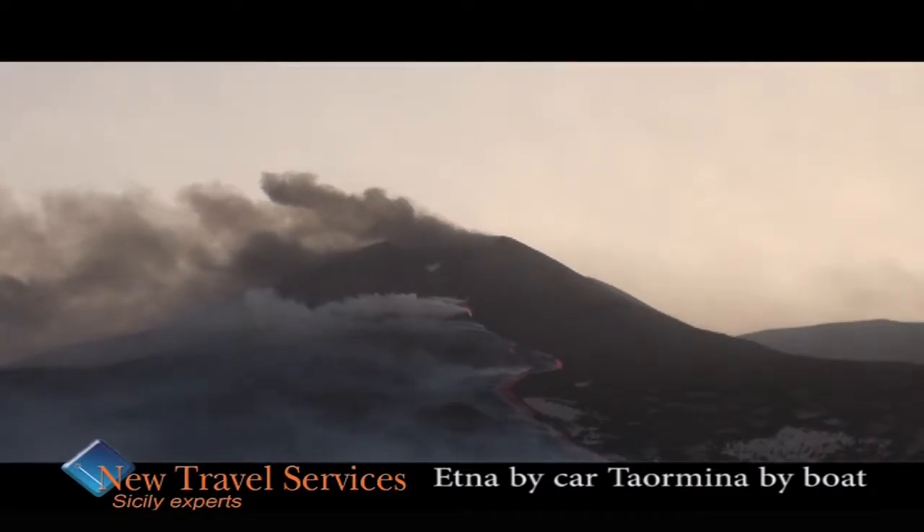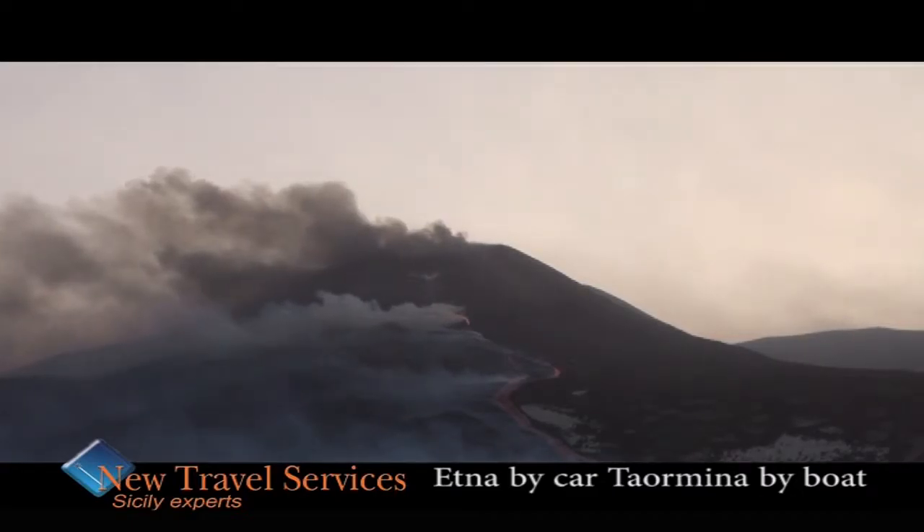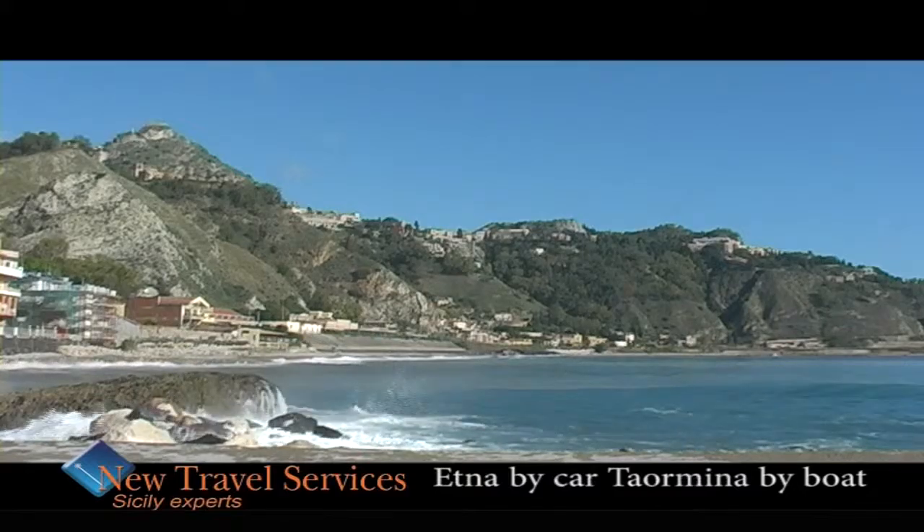This is one of Etna's most spectacular attractions, with its black color, its wild landscape and its typical flavors. In the afternoon, we will continue to Taormina for a different experience.